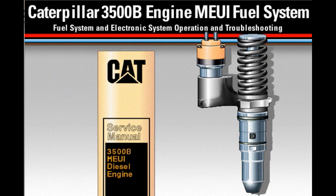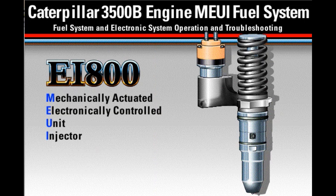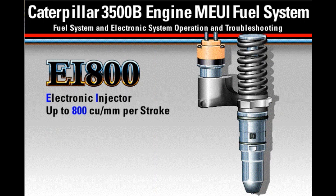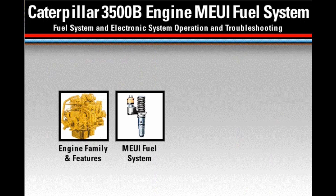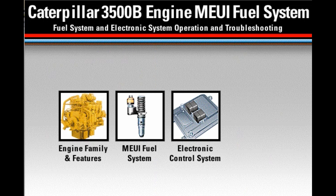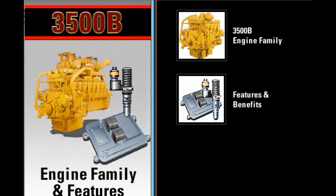Some of the features shown and discussed in this presentation are new or optional and are not available on all applications. This presentation is not intended to replace the Caterpillar service manual or other service publications. For detailed troubleshooting information, always refer to the latest service publications. The EI-800 is a mechanically actuated, electronically controlled unit injector capable of delivering up to 800 cubic millimeters of fuel per stroke. This presentation covers four topics: the 3500 engine families using MEUI, the operation of MEUI fuel systems, the operation of the electronic control system, and basic fuel system troubleshooting. Since the introduction of the MEUI fuel system on the 3500 engine family in 1992, the fuel system has undergone many design changes to add features and improve performance and reliability. However, basic system operation and troubleshooting has not changed.